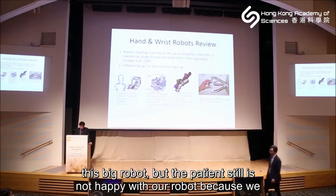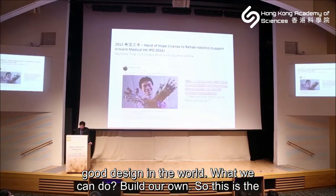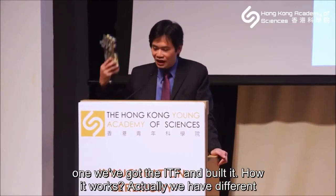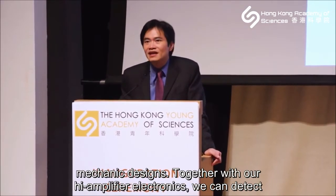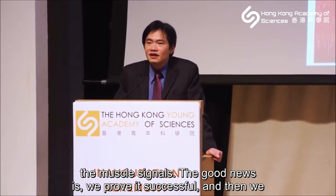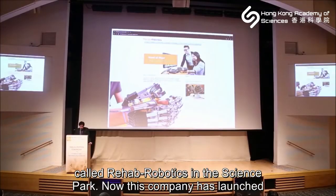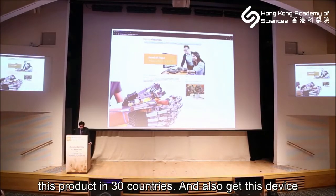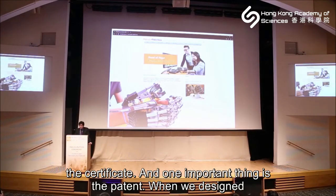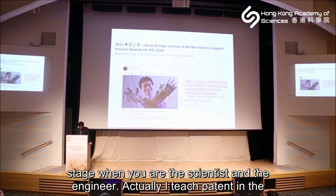Patients still weren't happy because we couldn't train their hand and wrist together — and at that time there were no good designs in the world. So we built our own using the ITF fund. The design combines mechanical components with high-amplification electronics to detect muscle signals. This was successful, and we commercialized it, licensing to a company called WE Robotics in the Science Park. The company has now launched this product in 30 countries with medical device certification. I also learned how to write patents at this stage — which I now teach in university.